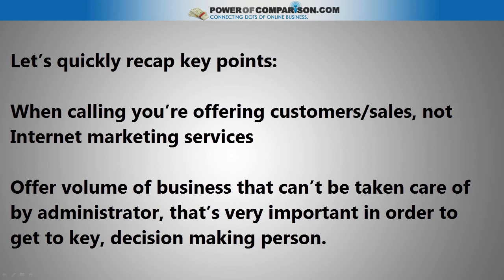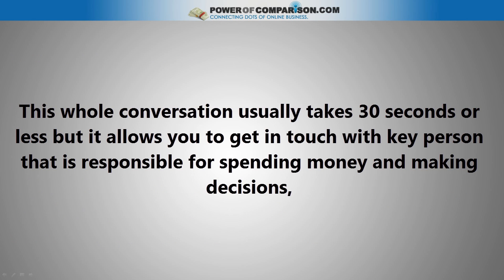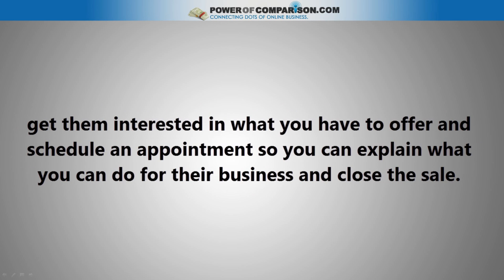Let's quickly recap key points. When calling, you're offering customers and sales, not internet marketing services. Offer a volume of business that is too important to be taken care of by an administrator — that's very important in order to get to the key decision-making person. This whole conversation usually takes 30 seconds or less, but it allows you to get in touch with the key person responsible for spending money and making decisions, get them interested in what you have to offer, and schedule an appointment so you can explain what you can do for their business and close the sale.